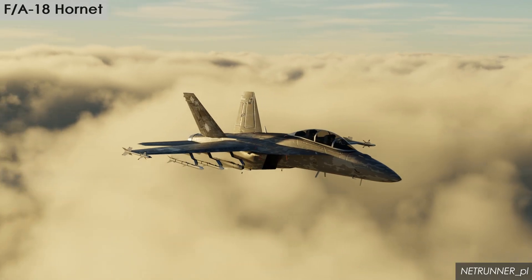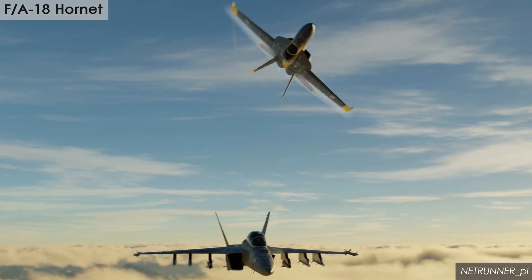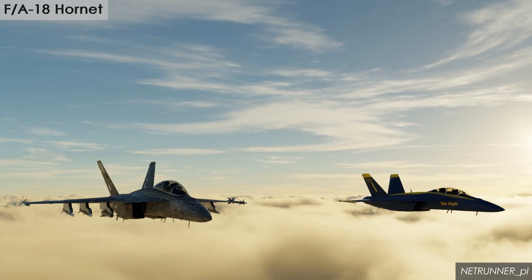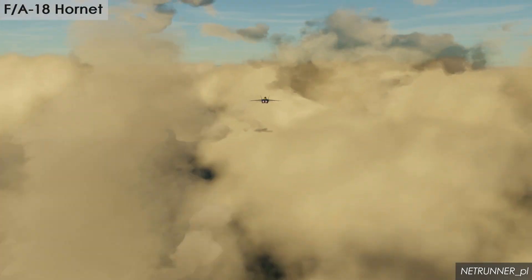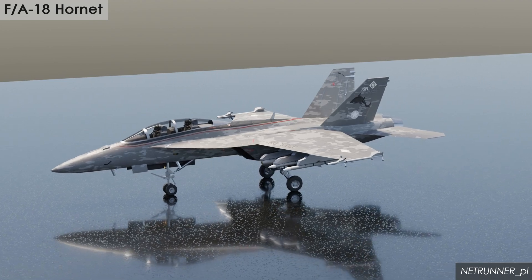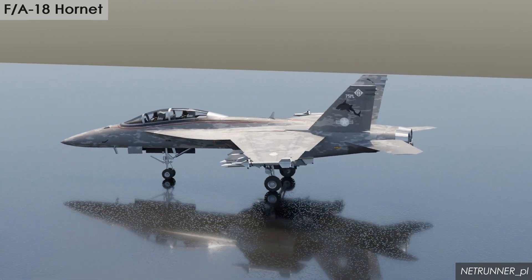The F-18 Hornet is a relatively small fighter aircraft with a wingspan of 12.5 meters and a length of 17.1 meters. Despite its size, it is a very agile and maneuverable aircraft, capable of reaching speeds of over Mach 1.8.